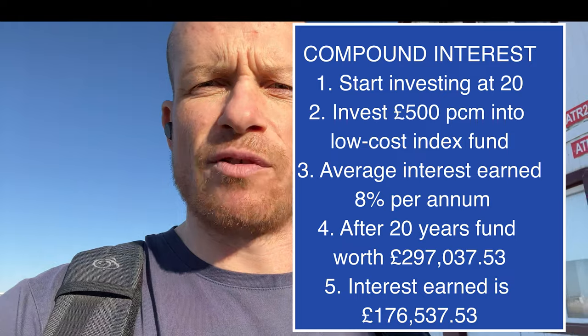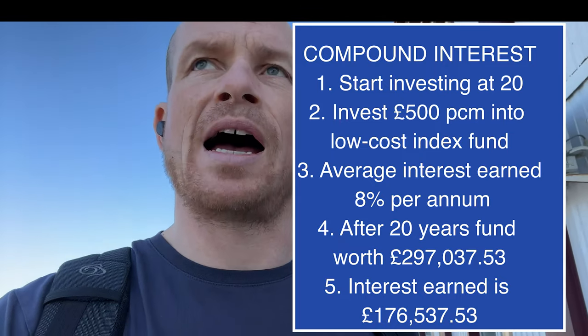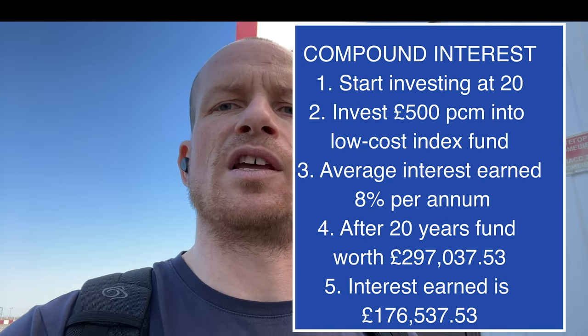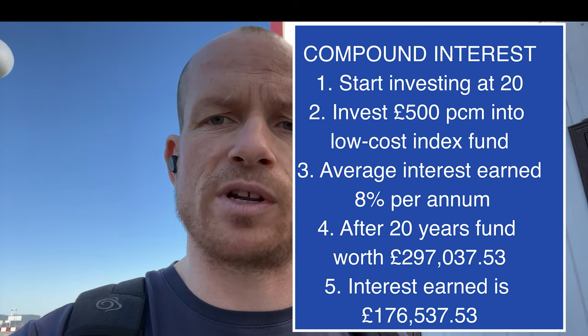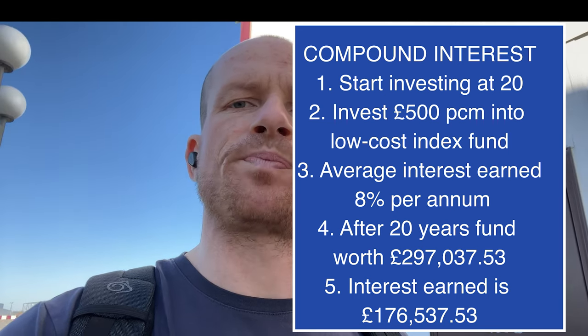The earlier you get in, the better. Say you're in your early 20s and decide to invest £500 per month into a low-cost index fund. Let's see where that gets you after 20 years. You invest £500 a month, earning on average 8% per annum after costs. The value of your fund after 20 years is £297,037. Interest earned is £176,537. That figure of £297,000 gives you serious options as a 40-year-old, and the £176,537 in interest earned demonstrates the power of compound interest. This shows how this tax-efficient way of investing can properly set you up.